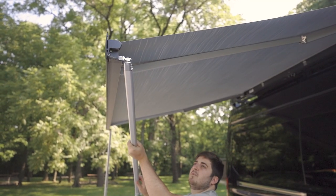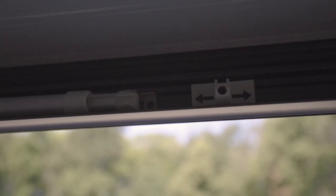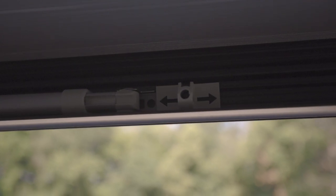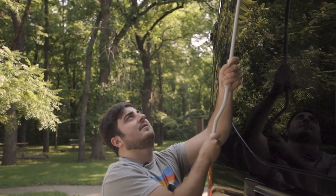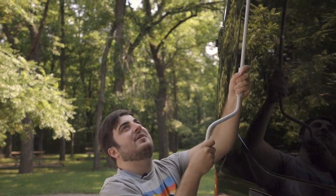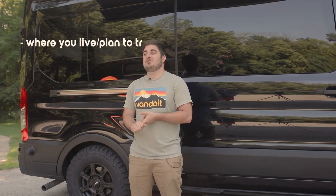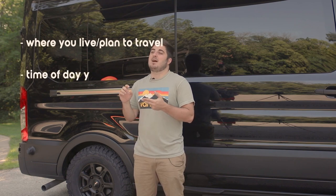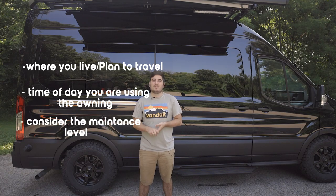When it's time to put the awning away, simply repeat these steps backwards. Make sure that the silver foot is tucked towards the awning and not towards the van, so that it can tuck behind the gray holding piece. Now that we've talked about setup, let's recap what to consider: keep in mind where you live and are planning to travel, keep in mind the time of day you think you'll be using the awning, and lastly, consider the maintenance level.